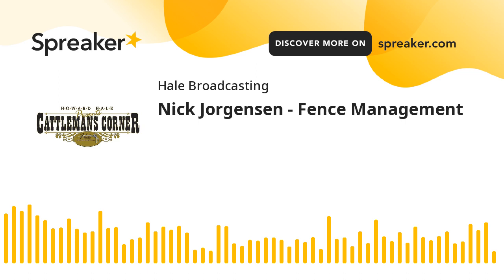Visit gelbv.org. Today we explore how Nick Jorgensen from Jorgensen Land and Cattle Company uses virtual fencing in their operation.